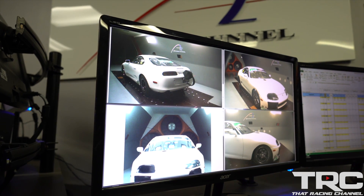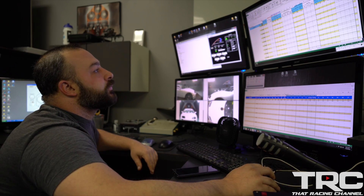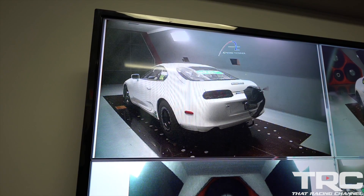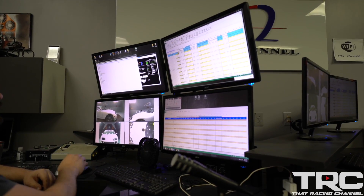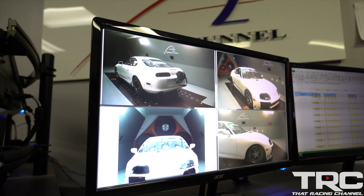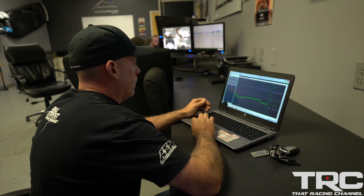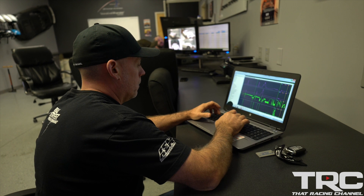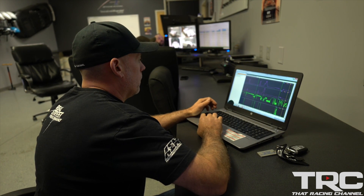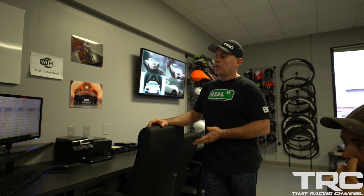Now we're up to full speed — we're about to get our first piece of data. When we ran the car just the way we brought it there, without any changes, we learned that there was a tremendous amount of lift. The air was getting under the car and trying to drag it up off the ground. Looking at the information was an aha moment — that's why it spins the tires down track, because the lift the body's generating, instead of downforce, just creates less traction.